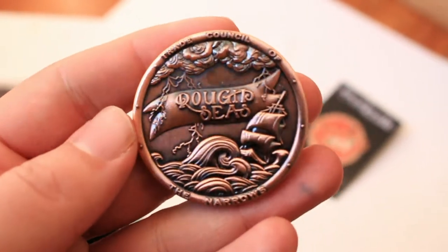It says 'Trade Council of the Narrows, Port of Syros, Five Coppers.' You can either use it as a decorative piece or as a decision-making coin for whenever you're feeling indecisive about your next move.